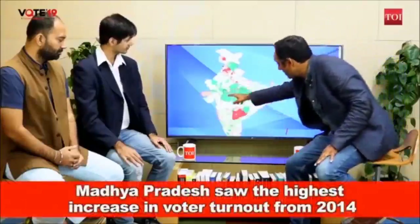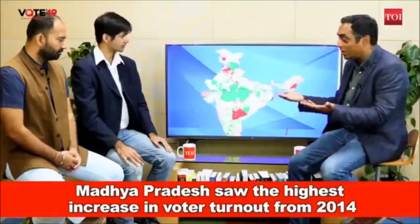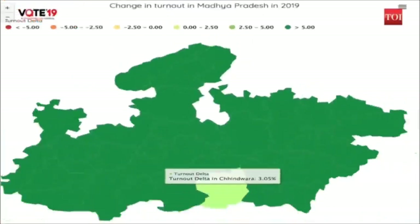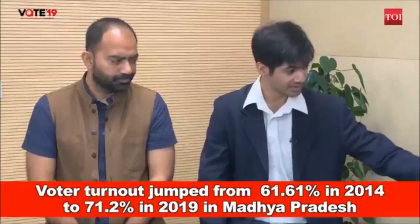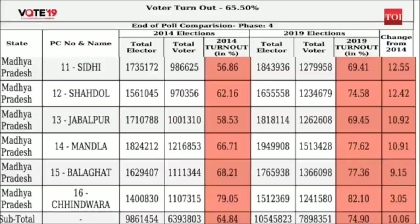Madhya Pradesh has seen the biggest increase in turnout, along with parts of Rajasthan. In Madhya Pradesh in particular, turnout has increased by a huge margin apart from Chhindwara, where it increased by a relatively paltry three percent. Chhindwara is the constituency of sitting Chief Minister Kamal Nath, whose son Nakul Nath is contesting this year. In places like Khajuraho, turnout has increased by 17 percent. In most of Madhya Pradesh, turnout has increased by double-digit numbers — these numbers are fairly unprecedented.